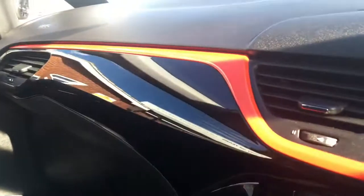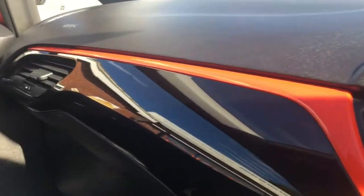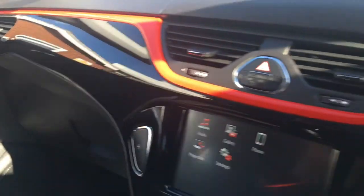In terms of upholstery, as I briefly mentioned earlier, we've got this really nicely presented black cloth with red and white stitching, which is a nice cool touch, and the seats are really comfortable. In terms of trim, we've got this lovely gloss black and red going on, which makes it look really modern and very stylish indeed.